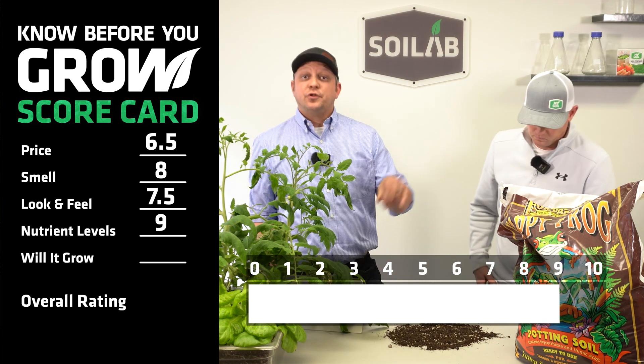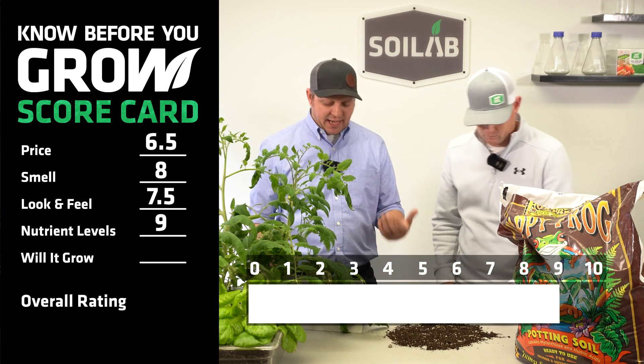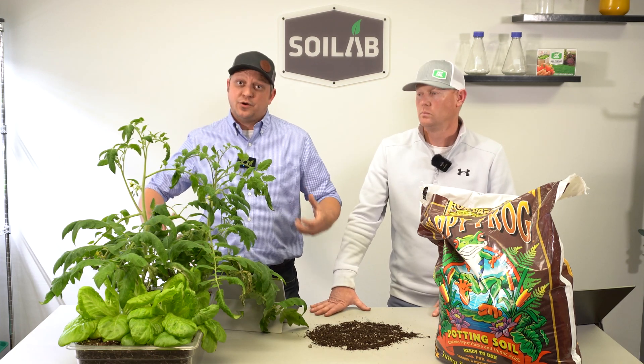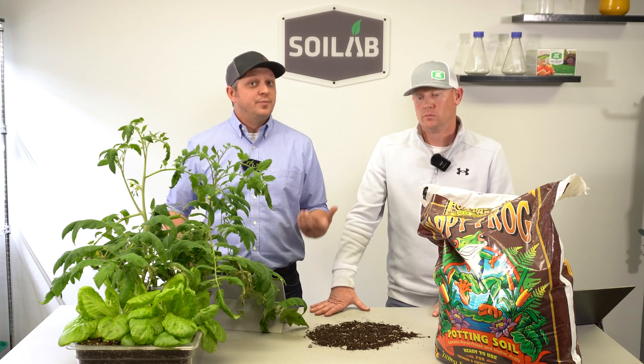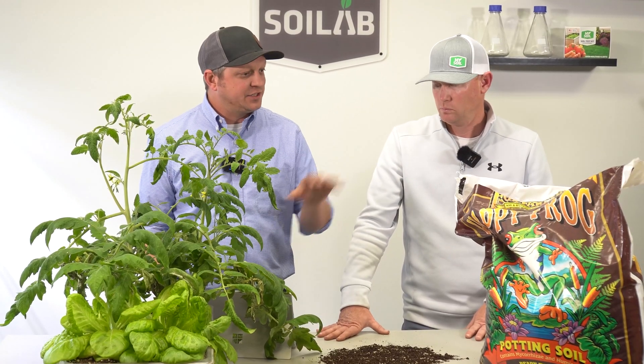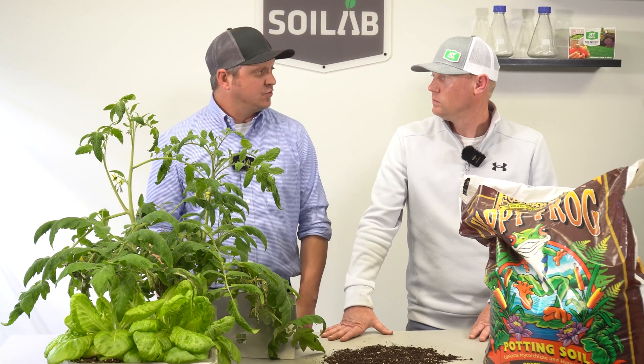It's also notable that this is a fully organic soil, and it is enhanced with both mycorrhizal fungi, which can help with nutrient uptake or absorption, as well as humic acid, which has biostimulant properties. Some really nice value added to this Fox Farm Happy Frog.